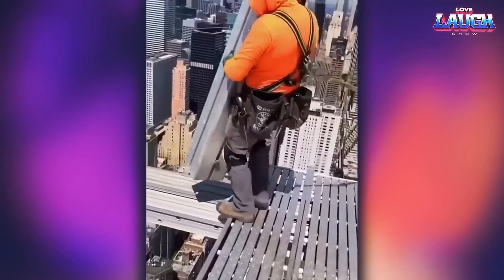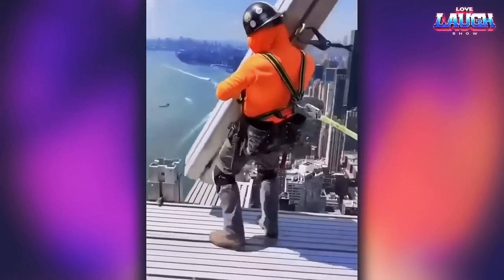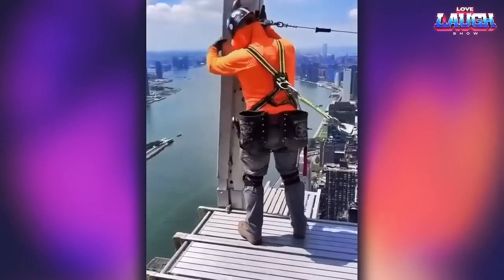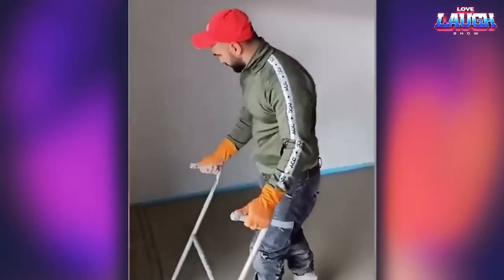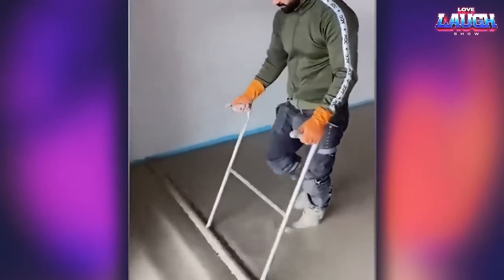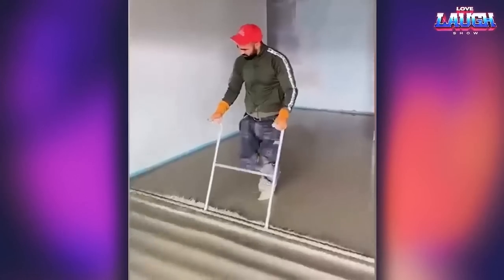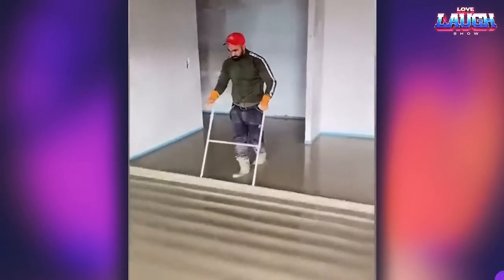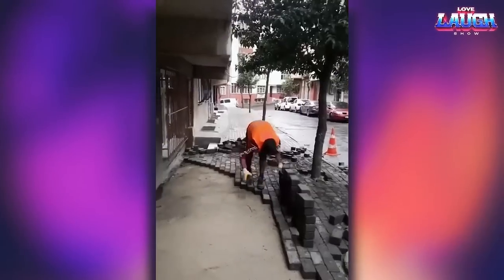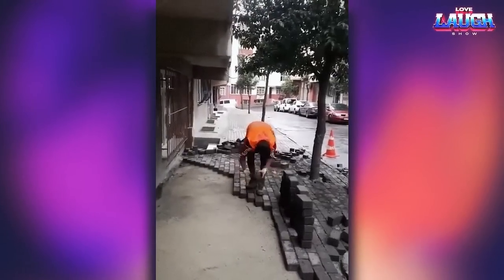If you are afraid of heights, then you better not watch this video. This guy has laid out miles of paving stones to achieve this kind of skill.